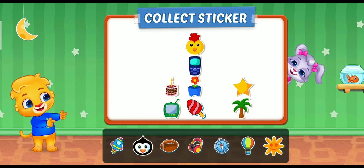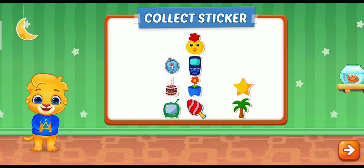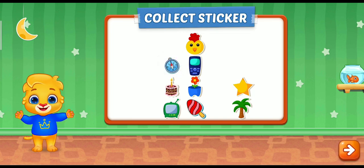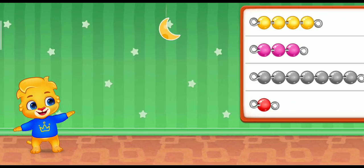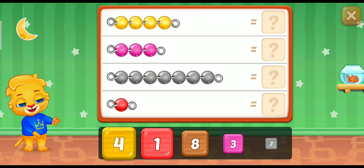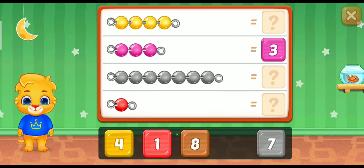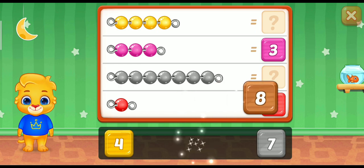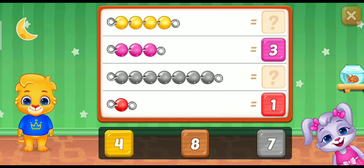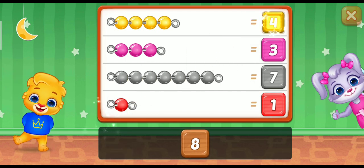Pick a sticker! Pick a sticker! 3! 1! 1! 4! 8! 8! 7! Well done!